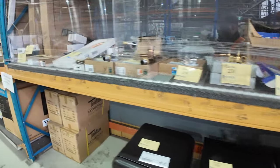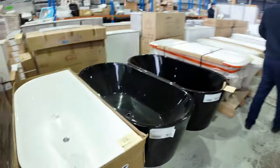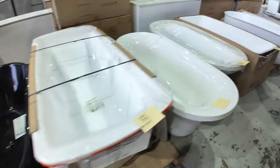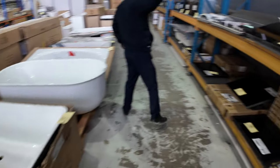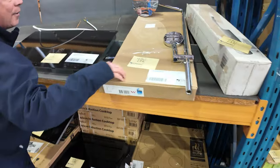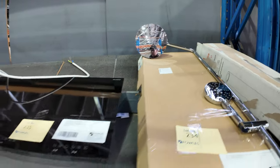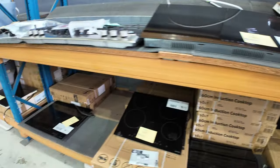Loads and loads of bathroom gear — toilets through here, and there's a heap of new Vintex in as well, so we've got mountains of Vintex now. Down through here there are lots of freestanding bathtubs and a few inset bathtubs as well. There's a nice-looking shower unit there with a hand shower and rain shower.